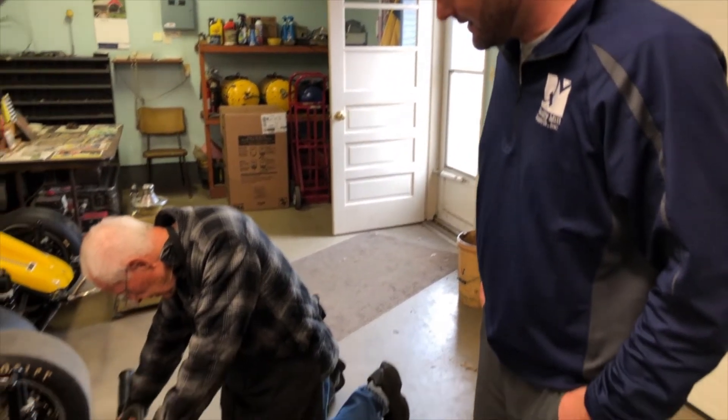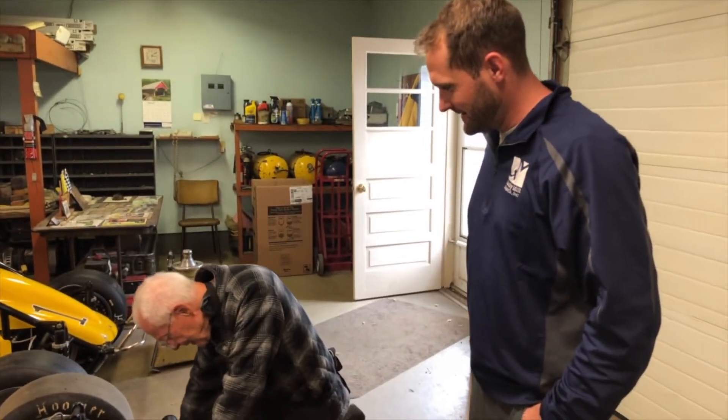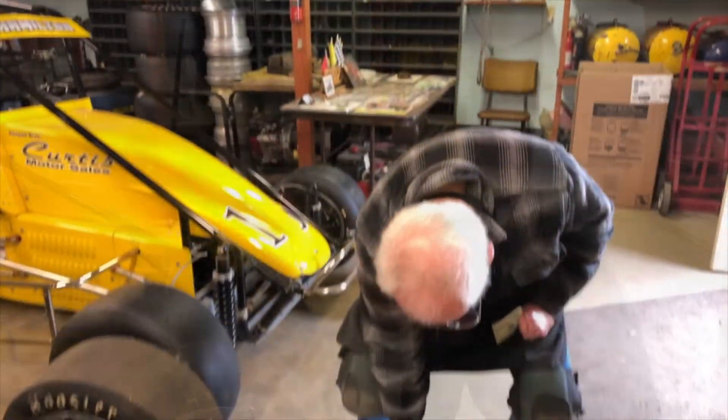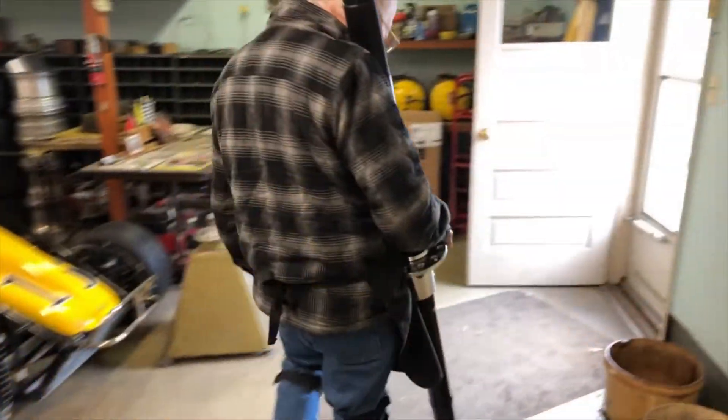How many near-90-year-old men can get down on their knees on a cement floor? Not too many. You're in a special group. You don't need my help — you're amazing.